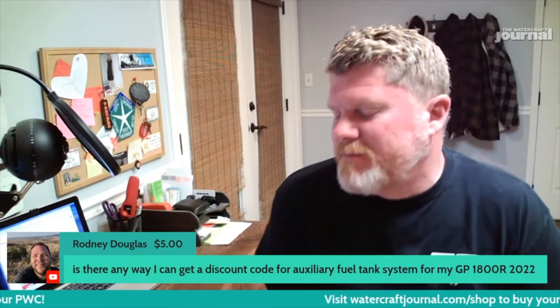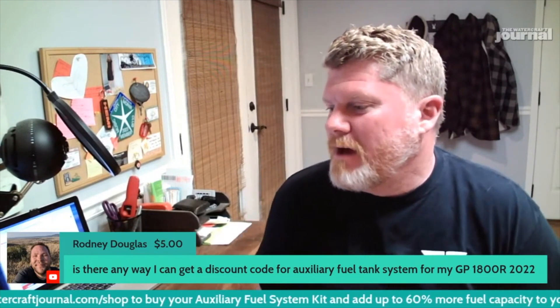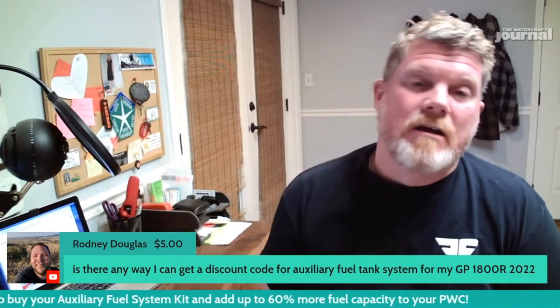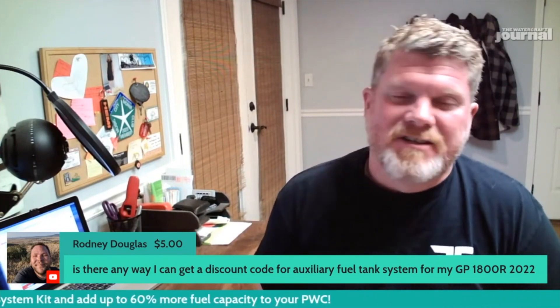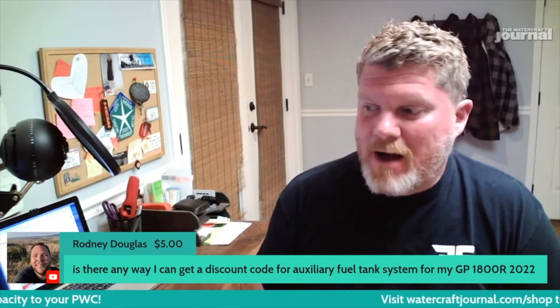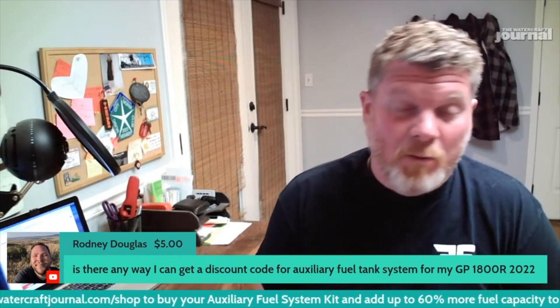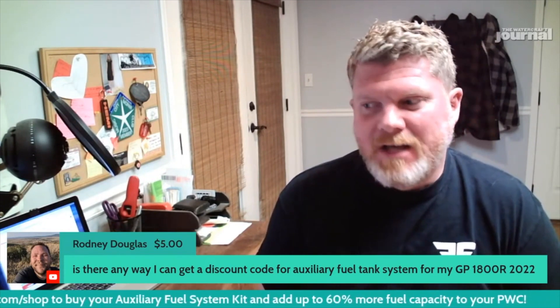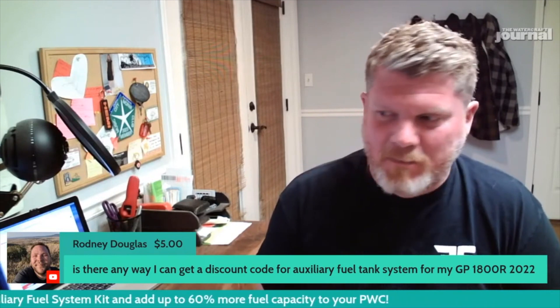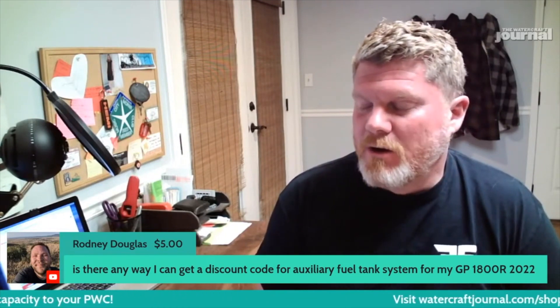Got a super chat from Rodney — he writes: 'Is there any way I can get a discount code for the auxiliary fuel tank system for my GP1800R 2022?' Unfortunately, no. The cost of materials to make the racks, everything we buy has gone up. I haven't changed the price, so if anything, that's your discount. Our partner who does cool PWC stuff says I should bump the price up, but I'm basically taking about a 70% hit by not raising it.